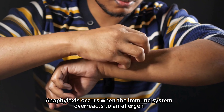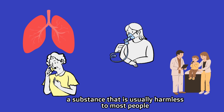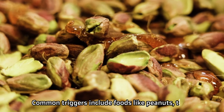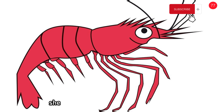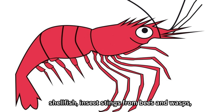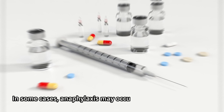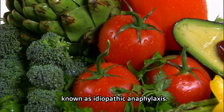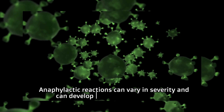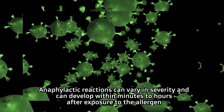Anaphylaxis occurs when the immune system overreacts to an allergen, a substance that is usually harmless to most people. Common triggers include foods like peanuts, tree nuts, and shellfish, insect stings from bees and wasps, medications like penicillin and aspirin, and even latex. In some cases, anaphylaxis may occur without any known cause, known as idiopathic anaphylaxis. Anaphylactic reactions can vary in severity and can develop within minutes to hours after exposure to the allergen.